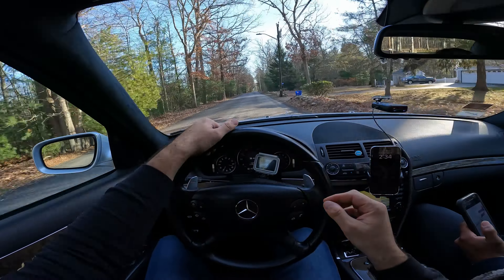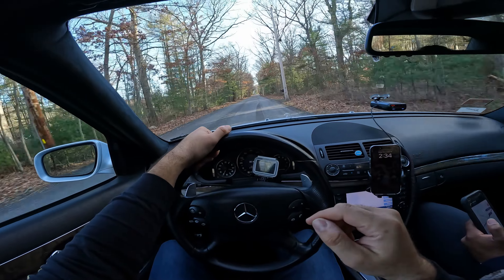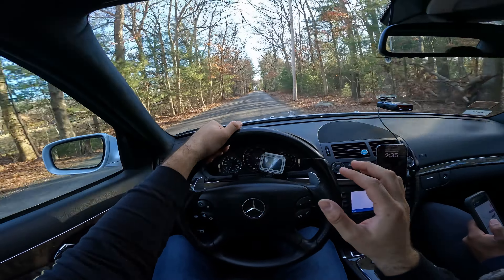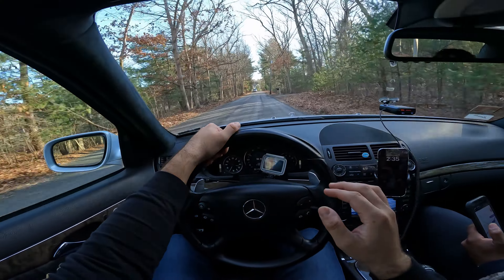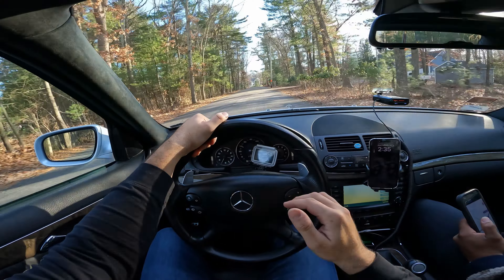The C63 that we reviewed the other day — which I'm gonna link in the description down below — sounded much louder with the same exhaust setup. So for some people, long tube headers on the C63 might be too much. For the E, that's the best exhaust setup.